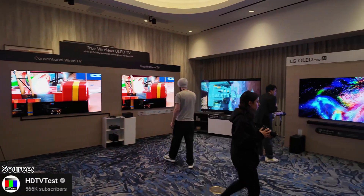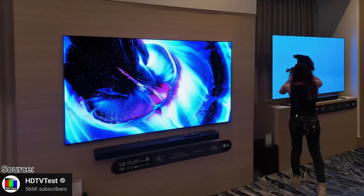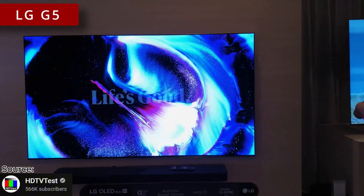Hello my friends and welcome back to my channel. First of all, all the credits go to HDTV Vincent Theo. He actually made a video a couple of hours ago and he had great news.